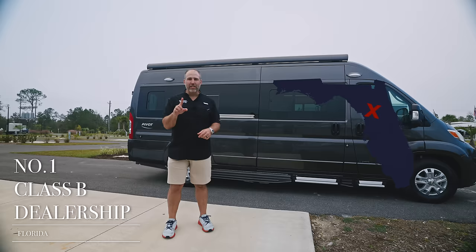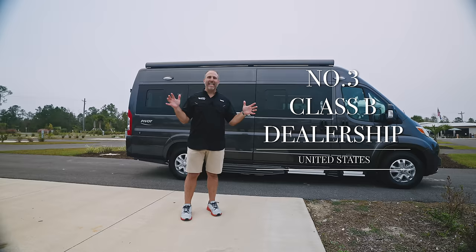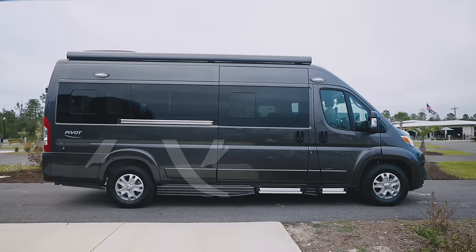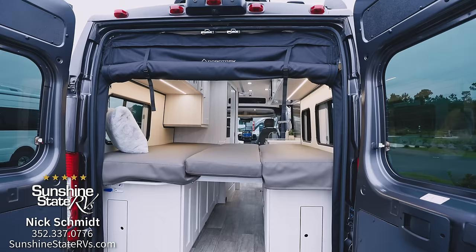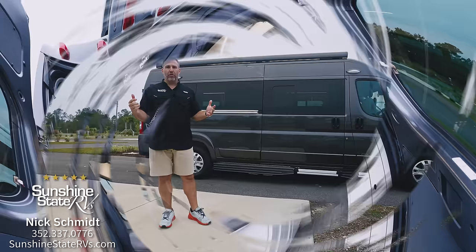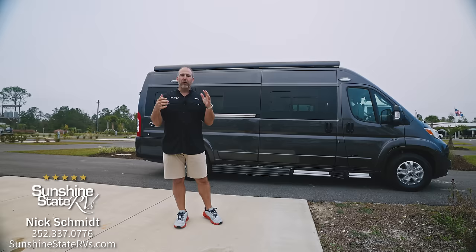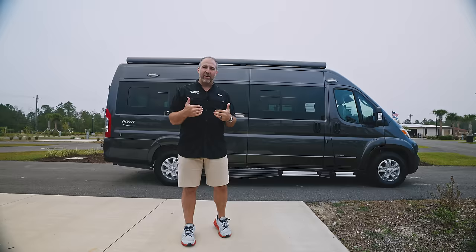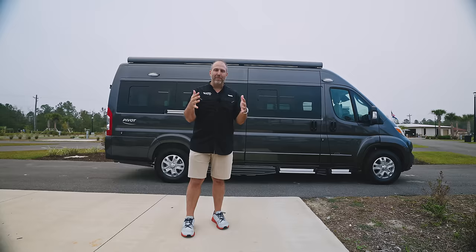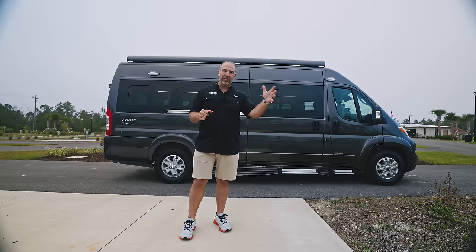Hey, my name is Nick. I'm with Sunshine State RVs in Gainesville, Florida. We're the number one Class B dealership in the state of Florida and number three in the whole United States. Roadtrek is the oldest Class B manufacturer in North America — they started making Class Bs in 1974 and are coming up on their 50th anniversary. That's all they've ever made. At Sunshine State RVs, that's all we sell, all we service, all we do — so we are experts in Class Bs.